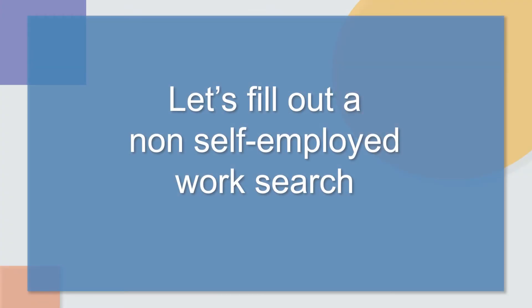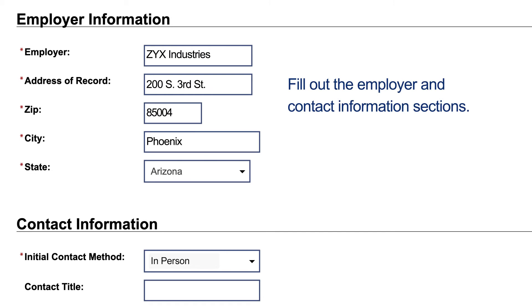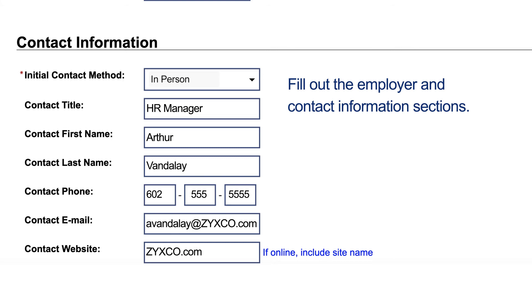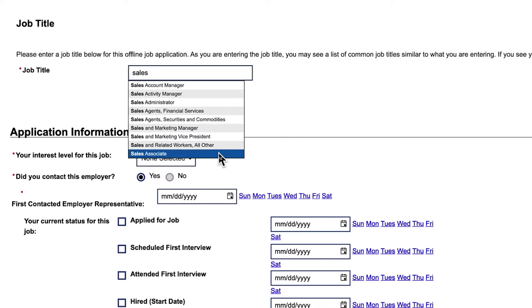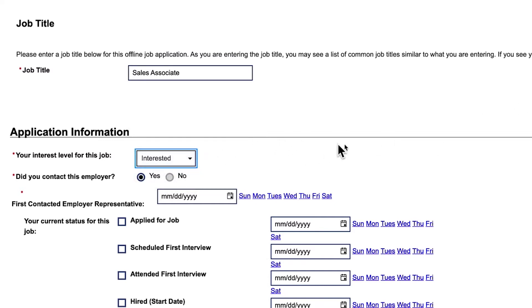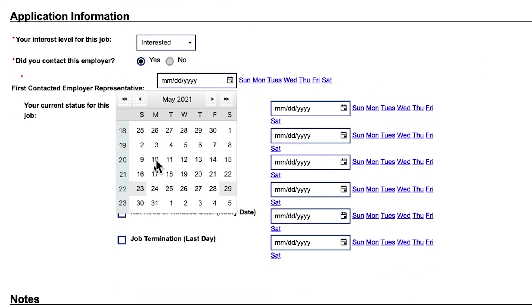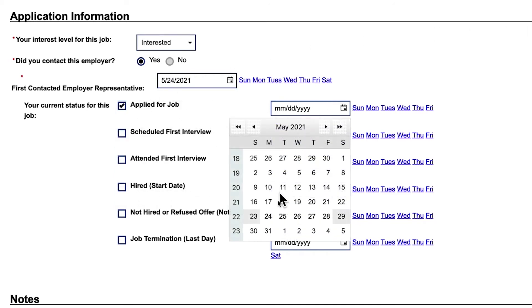Now let's fill out a non-self-employed work search. First, fill out the employer and contact information sections. You will then be asked to enter in the job title — type in the most relevant answer. Mark that you are interested in the position and that you contacted the employer. Be sure to enter any dates that pertain to your work search activities; this section is not required if it is not relevant.